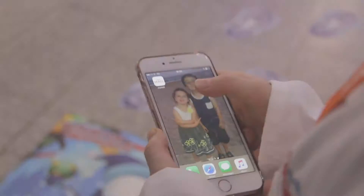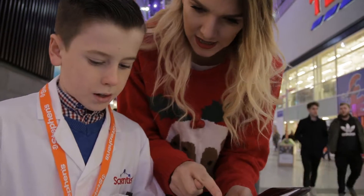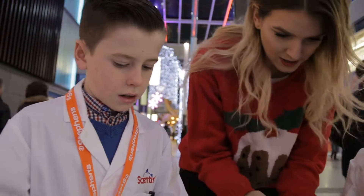Firstly, you need to download the app — the MyMal app. Then you press play, then press start.